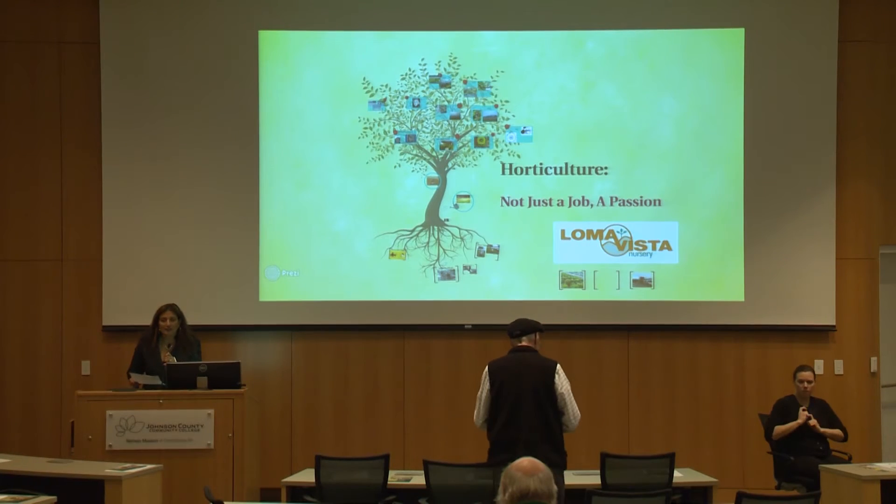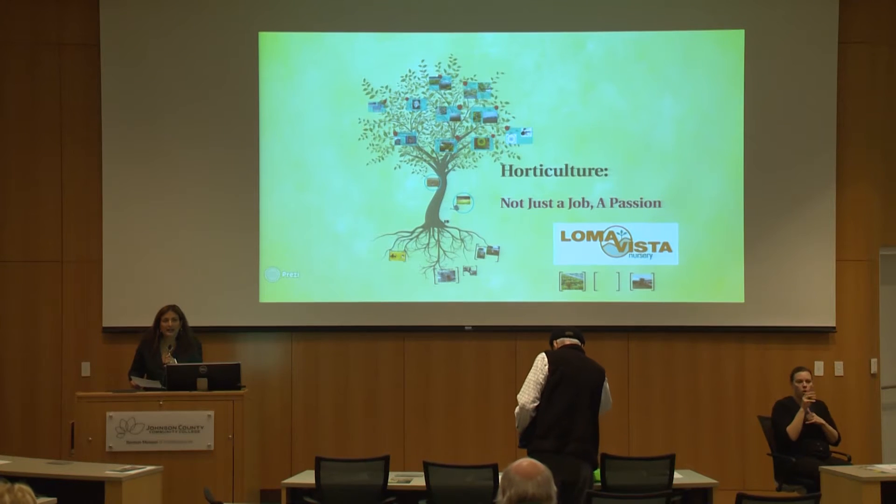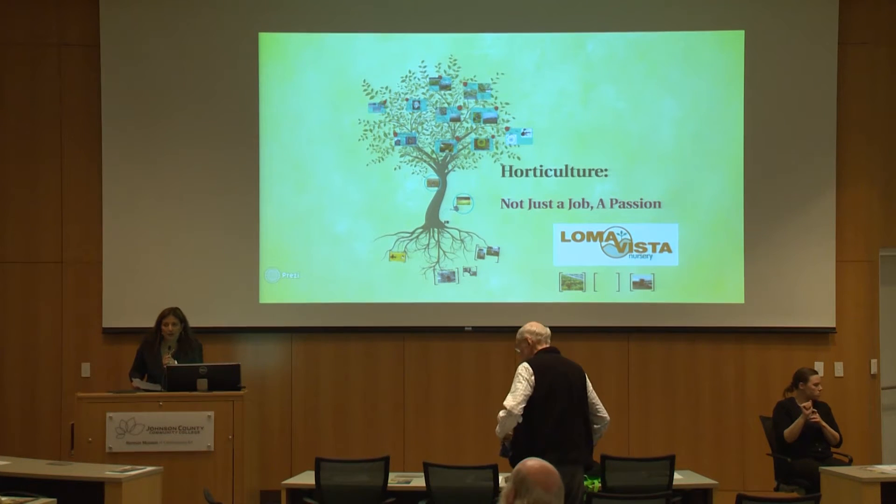The next speaker today is from Loma Vista Nursery. Loma Vista is also a very large nursery in this area, and Lindsay Clear, who is the CEO of Loma Vista,